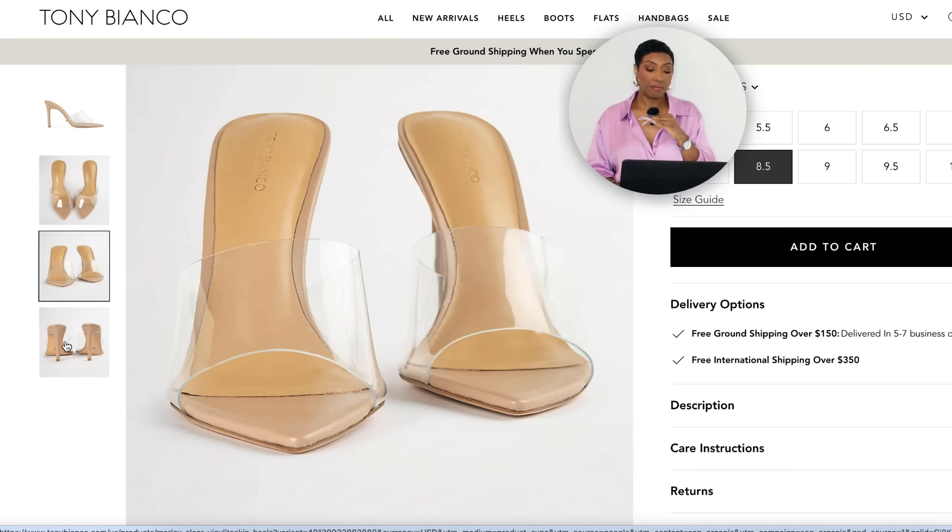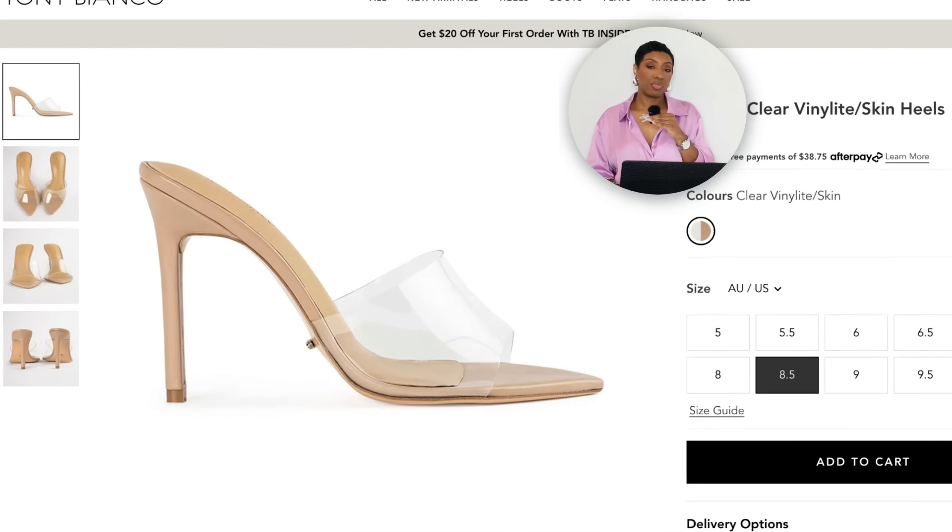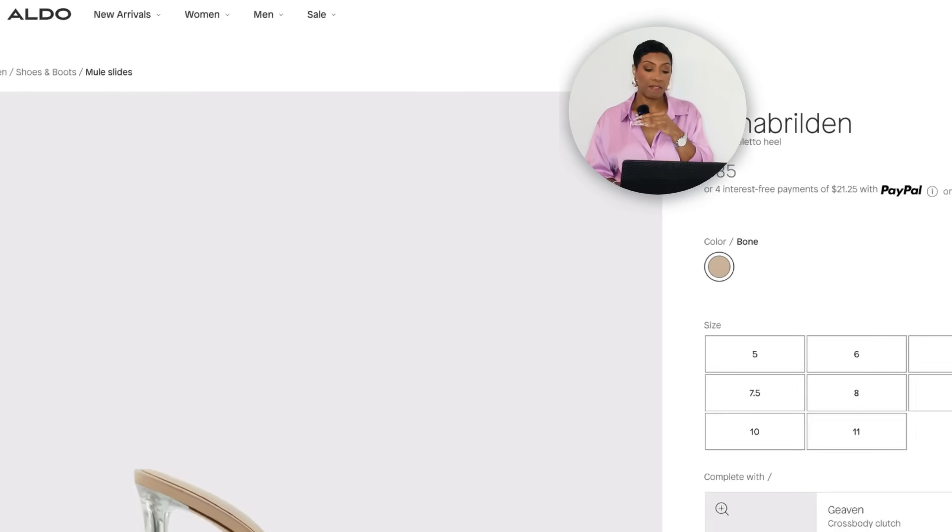For the clear heel, I found the Marley Clear Vinyl heels by Tony Bianco over at their site for $155, sizes 5 to 11, with layaway options. You probably already have some clear mules that would work. I think this particular pair by Tony Bianco is one of the better made — the pointed toe is really nice, the clear part over the top of the foot is very nice, and I like that the sole is a neutral light beige color.